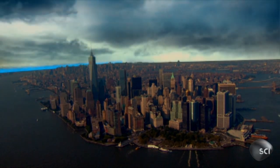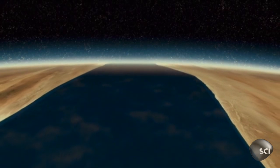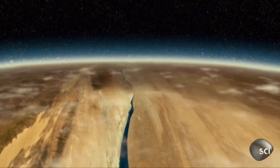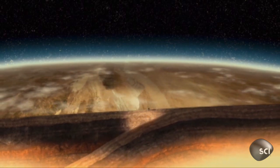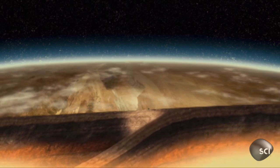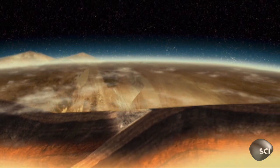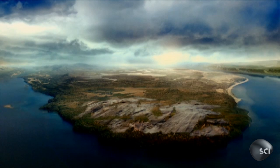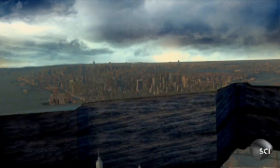Manhattan Schist formed 450 million years ago. A tectonic collision between what is now the east coast of North America and the coast of Africa pushes a 15-mile-long layer of shale deep into the earth. Heat from the core and pressure from the mountains above cooks the shale into the hard schist rock. As the mountains wear down over millions of years, the schist becomes exposed near the surface of Manhattan.